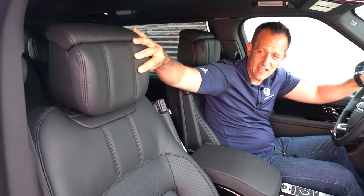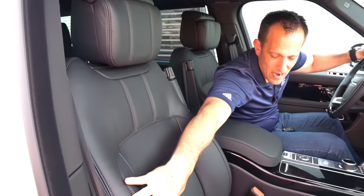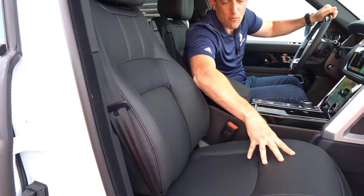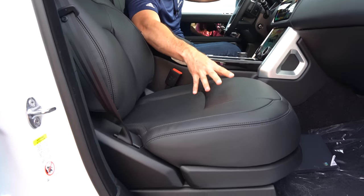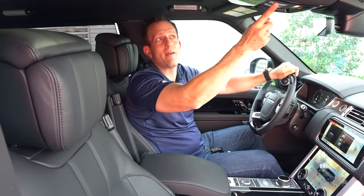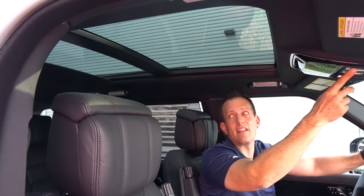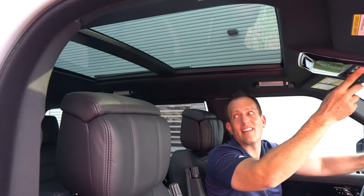The seats themselves are absolutely phenomenal. Look at the stitch work — the headrests are so thick, like a big huge pillow. You have the perforated center, and I love all the nice materials. They're full electric assist for the passenger and the driver. And then on top of that, you're going to get this massive panoramic sunroof — sliding it all the way back so you can see how everybody gets a little bit of the sky. Nicely done, tons of headroom.